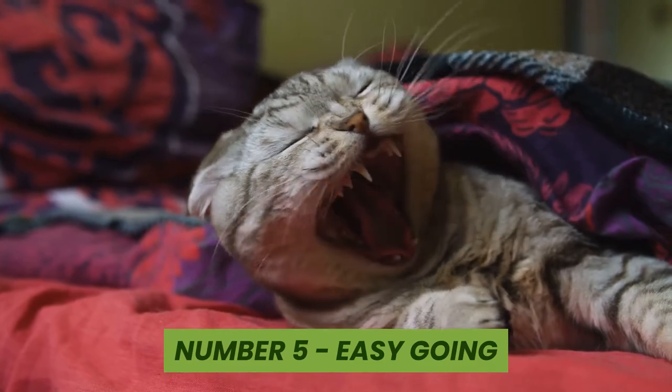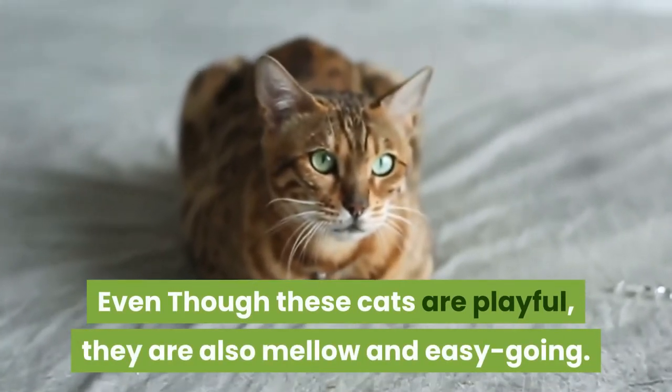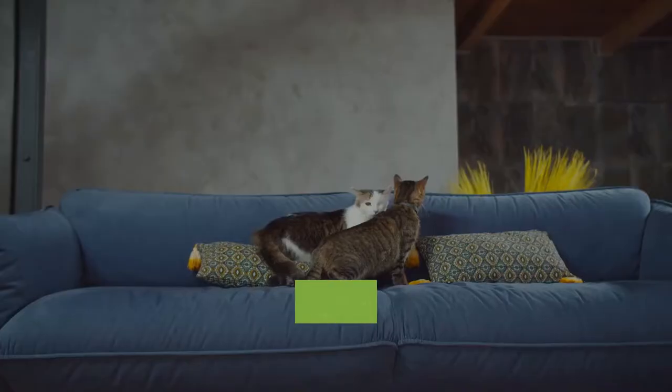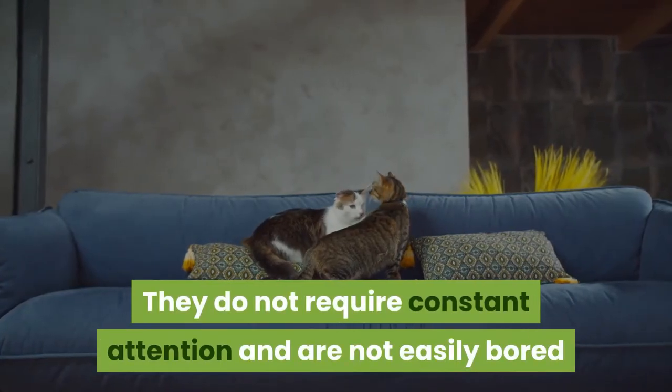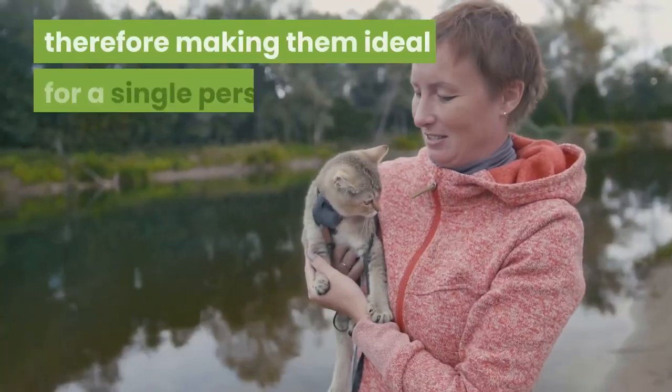Number five: easygoing. Even though these cats are playful they are also mellow and easygoing. They do not require constant attention and are not easily bored when left alone for a long period, therefore making them ideal for a single person.